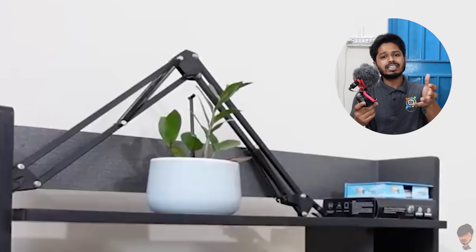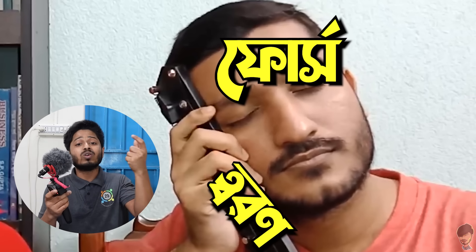Those who follow this channel's content know about this mic stand. It's an extremely rotating, ever-present companion. This force is applied in this manner to it.